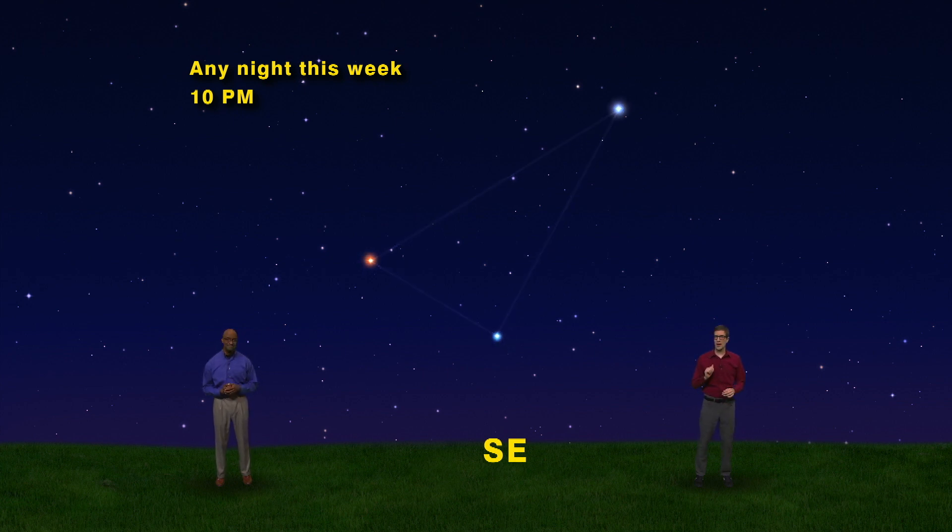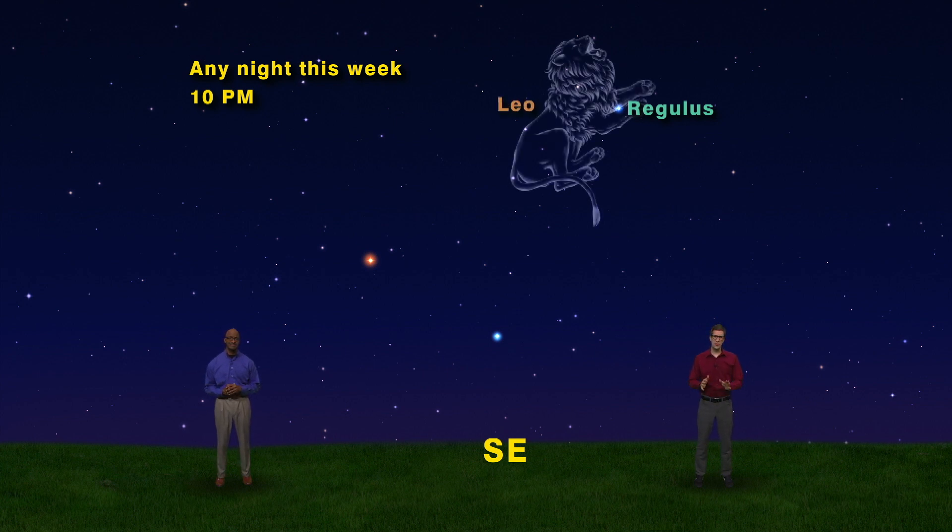We'll start with the star on the far right. That's Regulus, the brightest star in the constellation of Leo the Lion. You usually start seeing Regulus early in the spring, and it shines with a blue-white light.